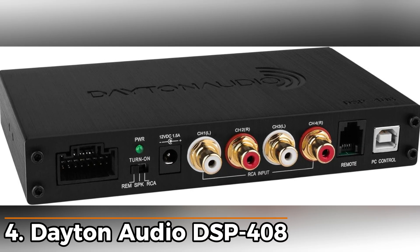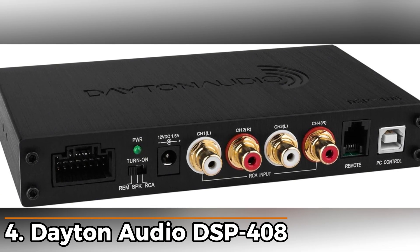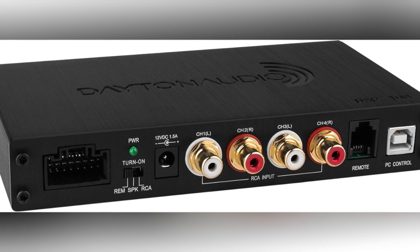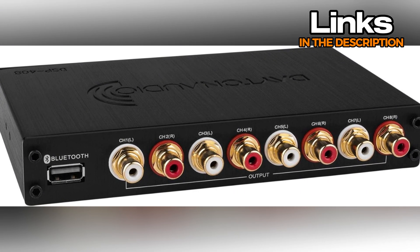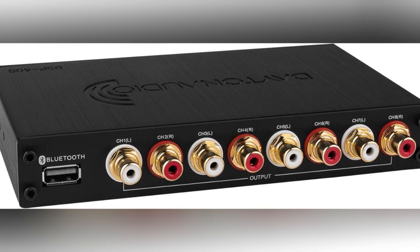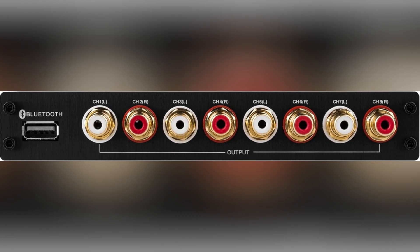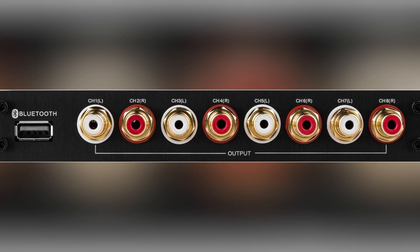Number 4: Dayton Audio DSP408. Taking the fourth spot, this one leans more into flexibility, giving you plenty of room to shape your setup the way you want. It works for car systems and home systems straight out of the box, and the black finish keeps it looking clean no matter where you mount it. What stands out right away is the eight output channels, each with its own 10-band parametric equalizer. You can drag the exact spot you want to adjust in the software, which makes fine-tuning pretty simple once you get the hang of it.